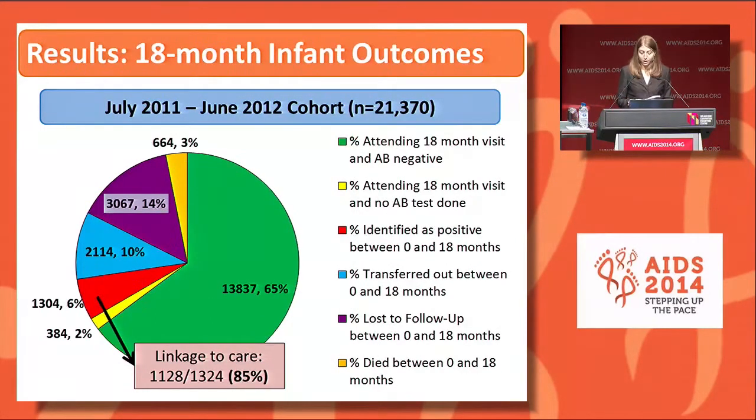This pie chart shows the overall outcomes for the 18-month review of the cohort born July 2011 to June 2012, which had a total of 21,370 infants. This is a different birth cohort from the previous slides. Shown in green, 65% had attended their 18-month visit and were tested antibody negative, while 2% attended but did not have an antibody test result. Six percent had been identified HIV positive and 10% were transferred out. Fourteen percent were lost to follow-up, shown in purple, and three percent had died. Of those who were HIV positive, 85% were linked to HIV care.